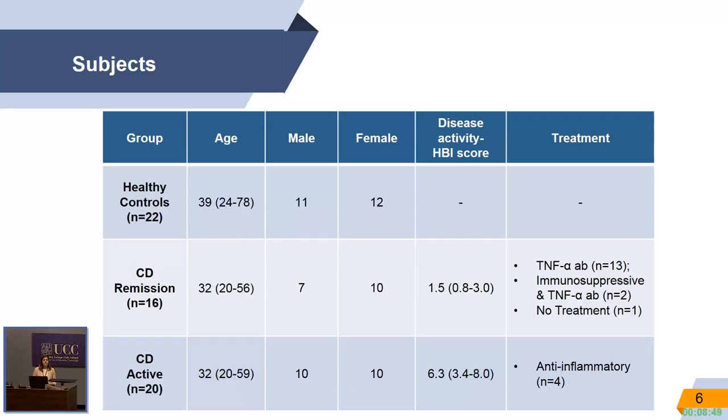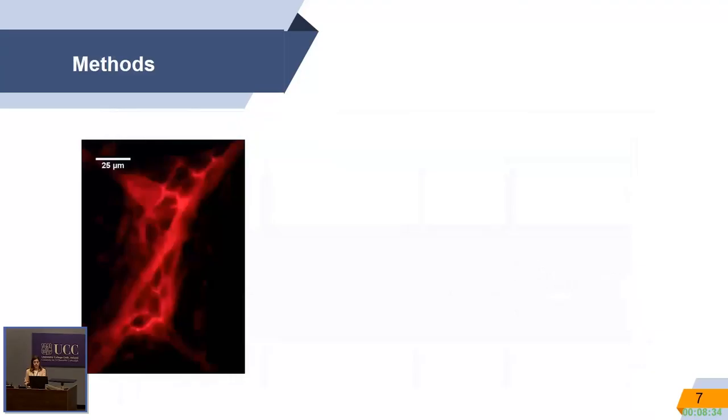For my study, I used three different groups: healthy controls, patients in remission, and a group of active patients. Patients were categorized based on endoscopical findings and their disease activity index. We tried to match the age and gender of the patients.